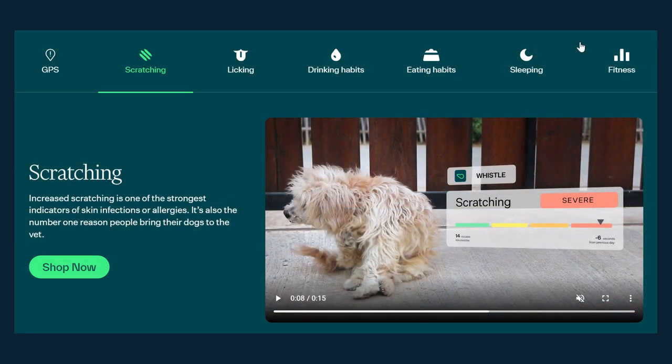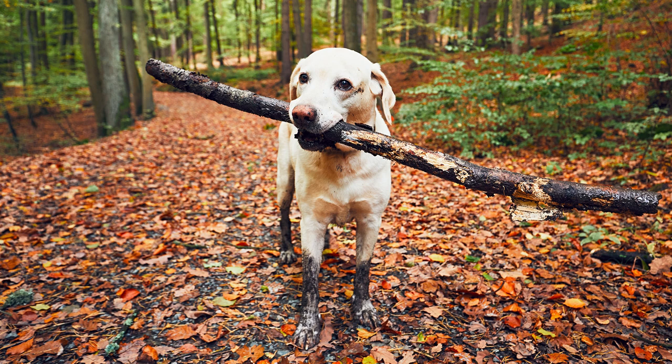Occasionally I'll get a notification that Lucy is scratching more than usual. At first I had never noticed it, and I started wondering if the device was reading my petting as scratching. But lo and behold, I have noticed she does scratch a little bit. I think it's coming from our backyard being very muddy right now — it's winter in Nashville — so she's getting dirty and then scratching it off when it dries. Not too worried about it, and I'm happy to have been notified.